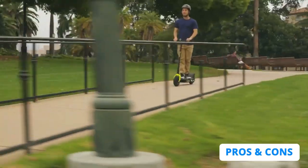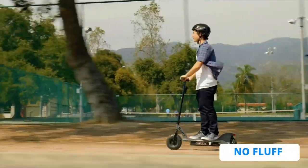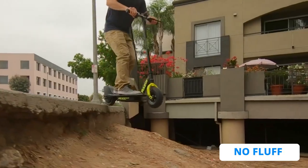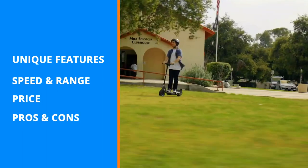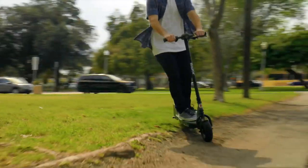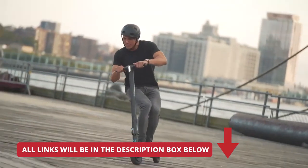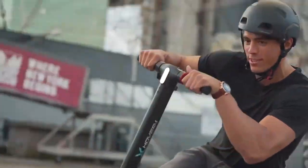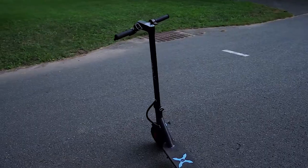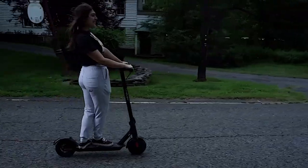If there's one thing I can promise, it's that I didn't hold back on this list. I included everything that you need to know about each electric scooter, including their drawbacks. There is no fluff in this video — I made sure to only include the facts that actually matter, like the unique features, speed and range, price, and the pros and cons of each model. The e-scooters in this video are in no exact order, so make sure to stick with me till the end so you don't miss anything.